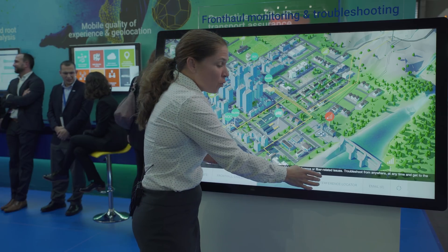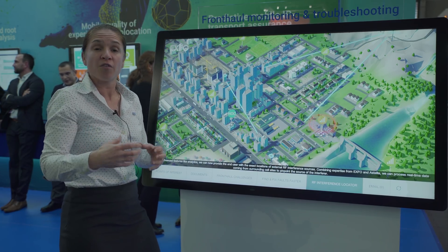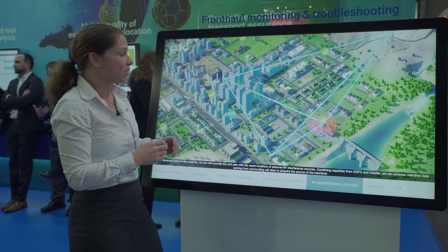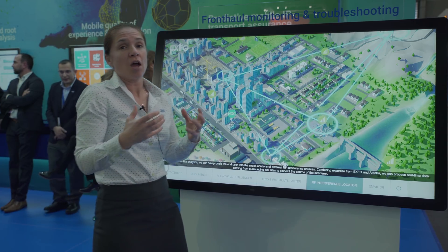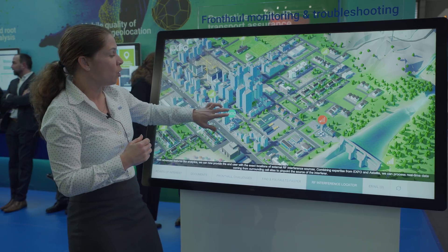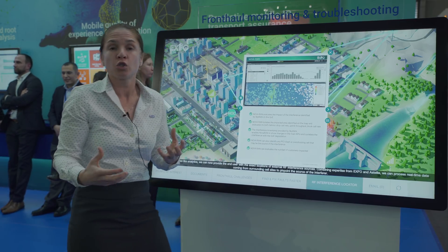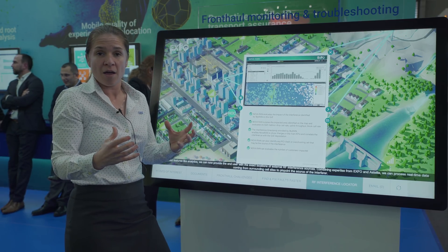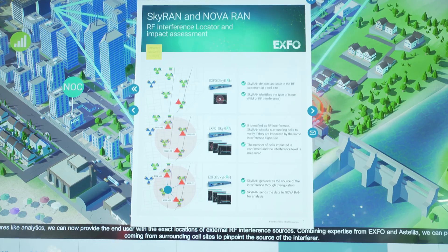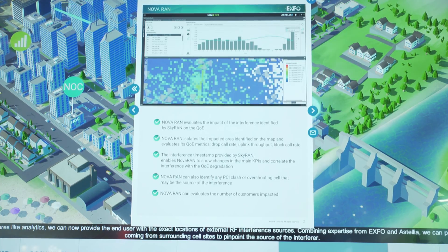Going a step even further, with the integration of Novaran from our Astelia product line, we can actually merge the two products together and create even more value for the user. With the Novaran product line, we can actually look at the call traces from the area where the interference is occurring and understand if that interference is actually customer impacting.